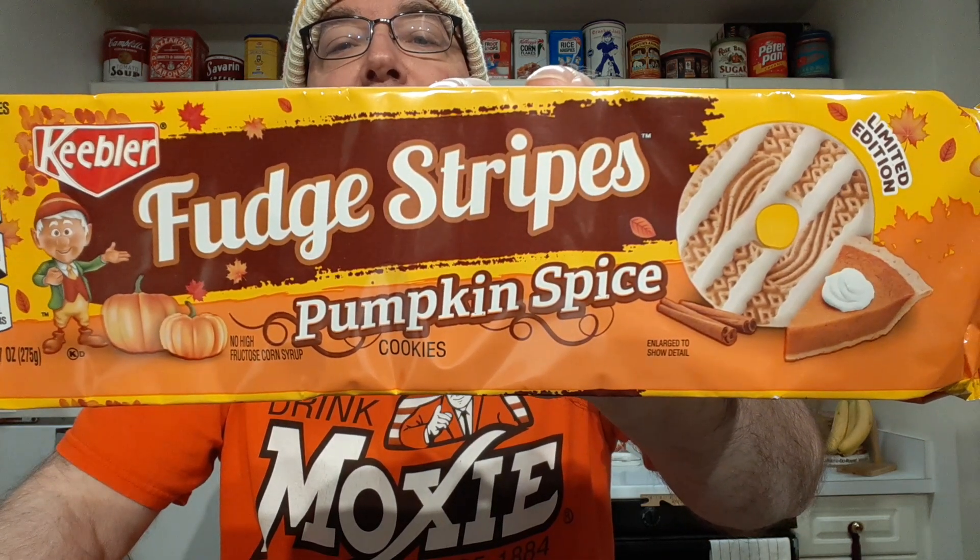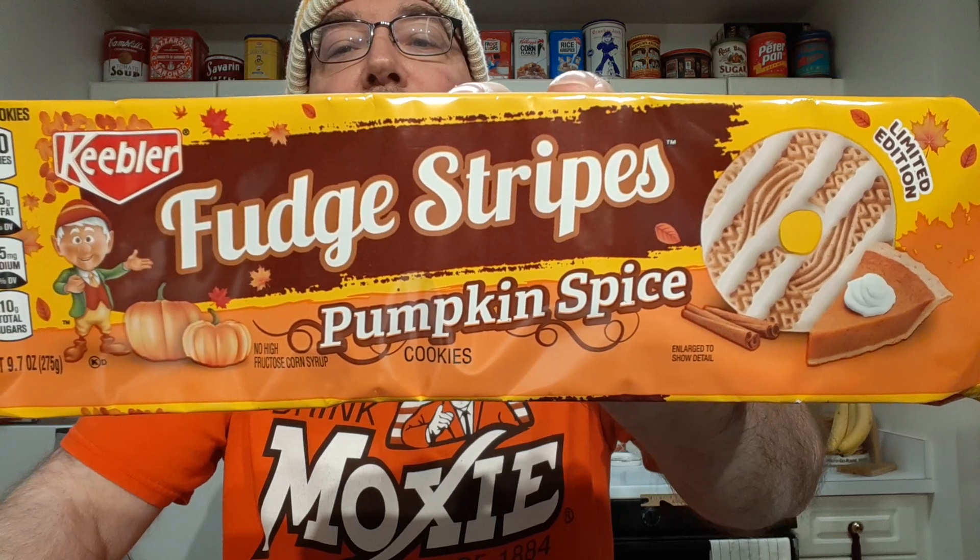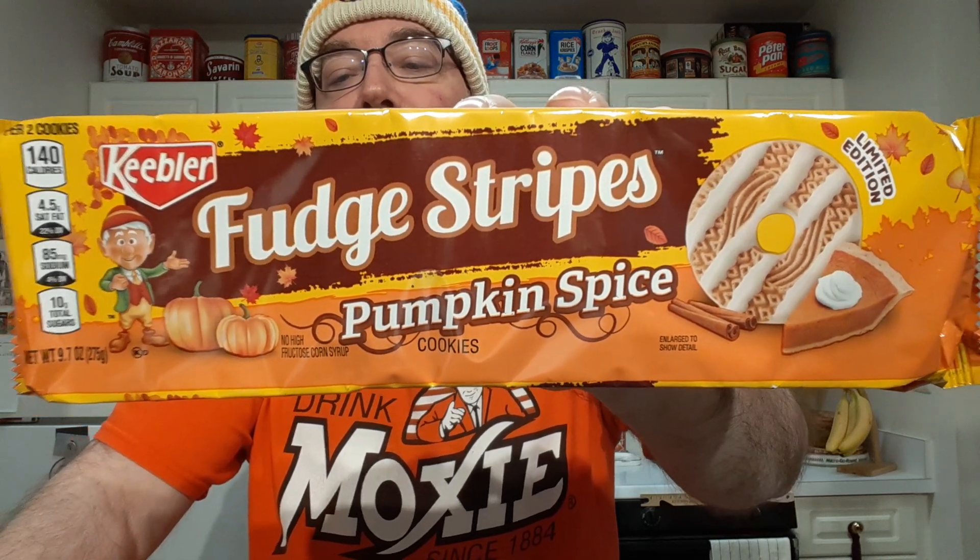I'm going to be trying Keebler's limited edition Fudge Stripes Pumpkin Spice flavor. It smells of spices. I'm sure there's no real pumpkin in here — let's double check.